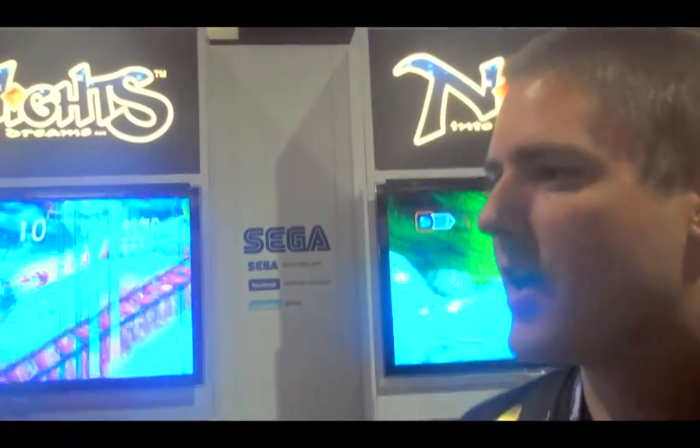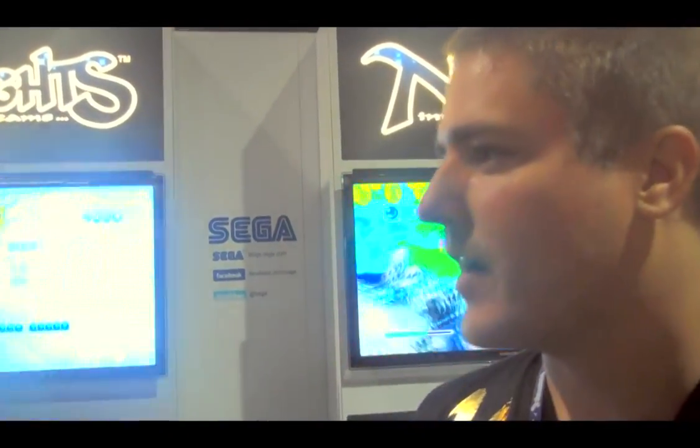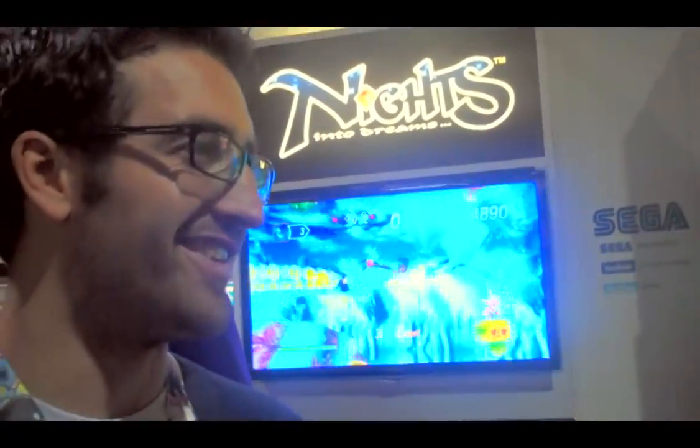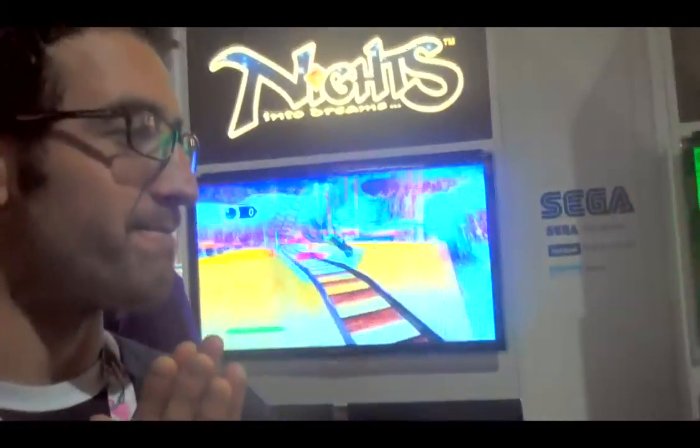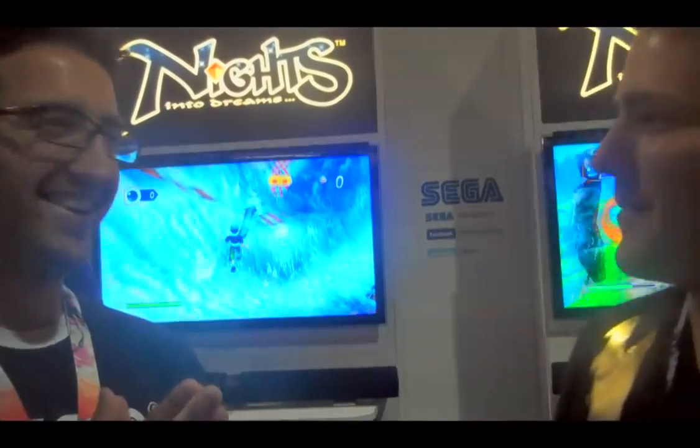Last question — since you are doing the Sega Heritage Collection, I have to ask: where is my Skies of Arcadia? Wouldn't we all like to know the answer to that one? Stay tuned — maybe you'll hear something, maybe you won't. Thanks for your time. You got it.